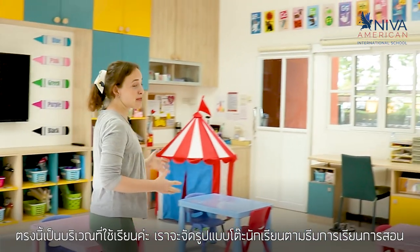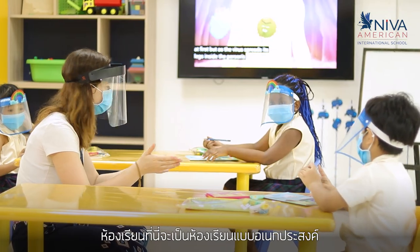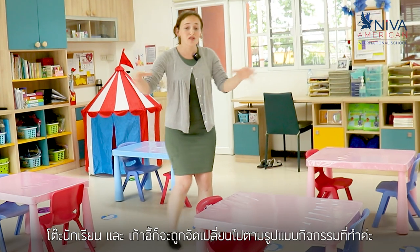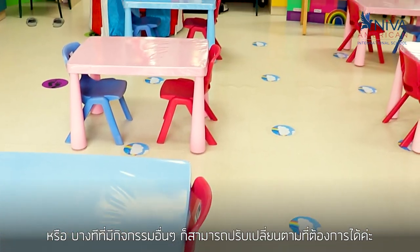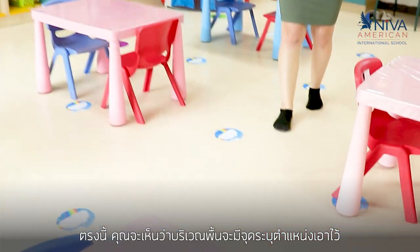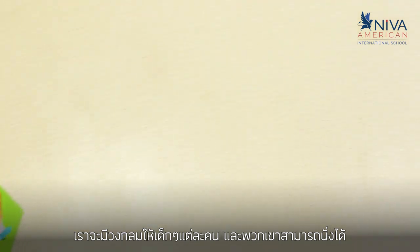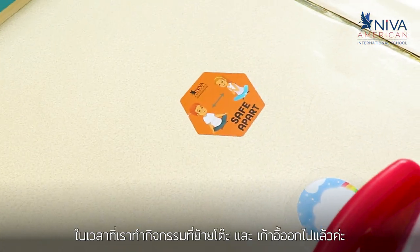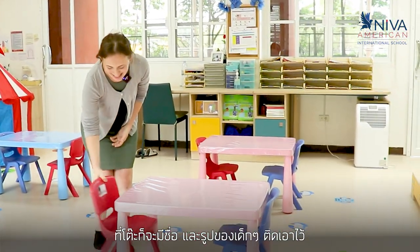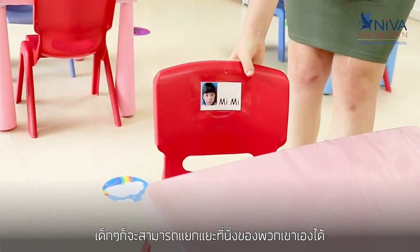Here in the classrooms all the tables are set up for the students according to the theme or according to what we're doing. The classrooms here are multi-purpose so the tables and chairs can be moved if we're doing a circle time or if there is a different program going on. The floor has different placements so the children know their spots — each child gets a circle and they can sit there for different activities. Each table and chair is also child-sized and has their names and pictures so they can easily identify which table belongs to them.